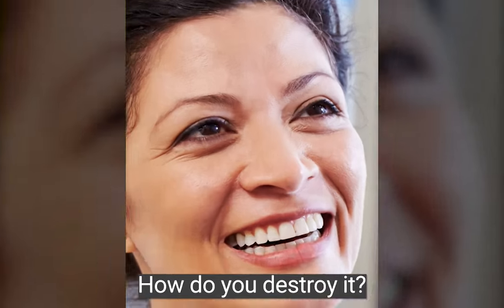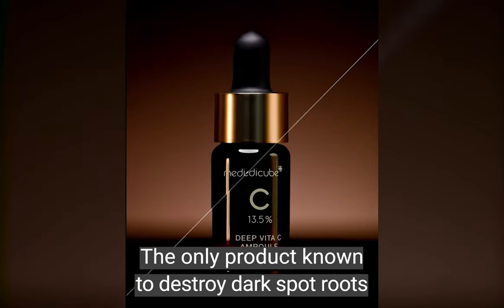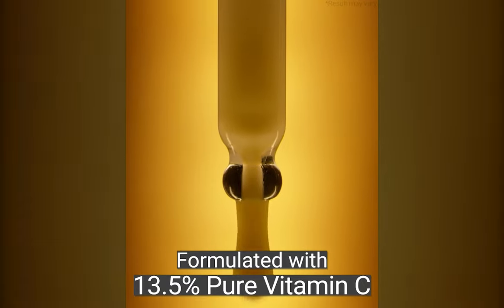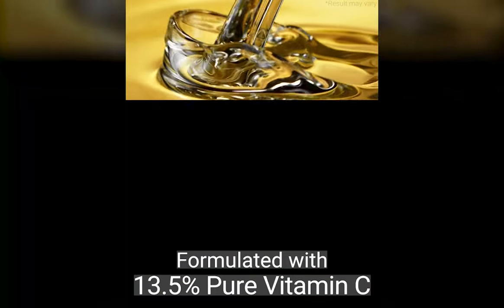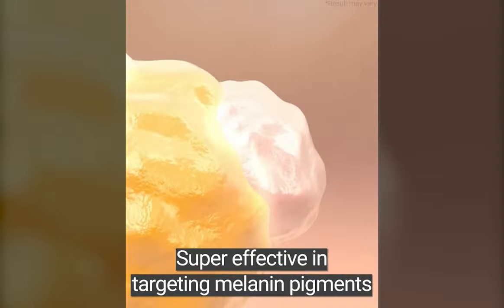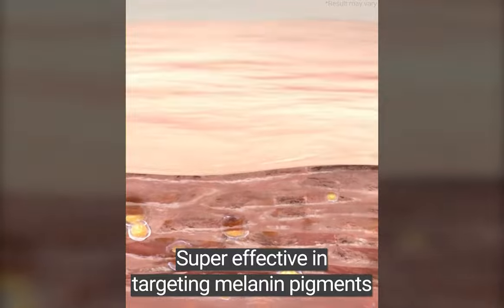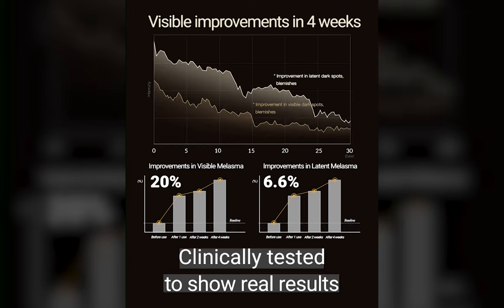How do you destroy it? The only product known to destroy dark spot roots is the Deep Vita C Serum. Formulated with 13.5% pure Vitamin C, it's super effective in targeting inner and outer melanin pigments. Clinically tested to show real results.